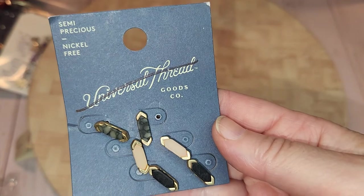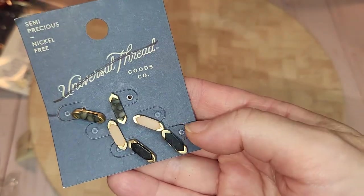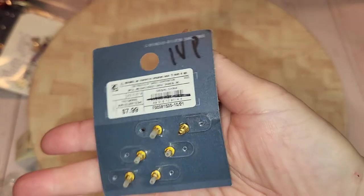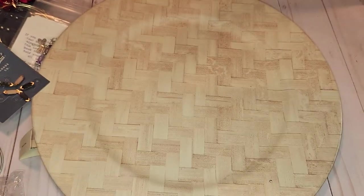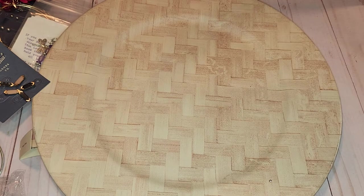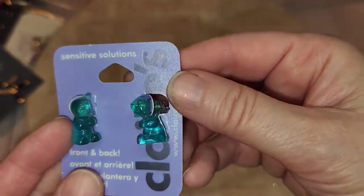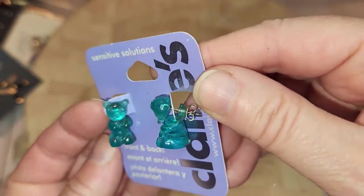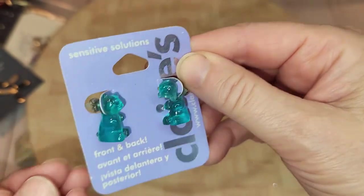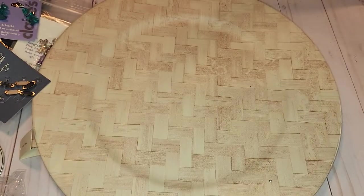These are semi-precious stone earrings. I might take these off and put them on a different card to make them look better than they are. Oh my gosh, these clear ones are cute — it's got a little bear! The front is the head and the back is the body. Super cute. I like this stuff.